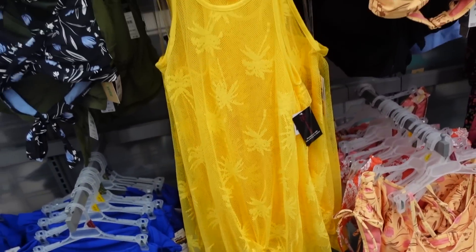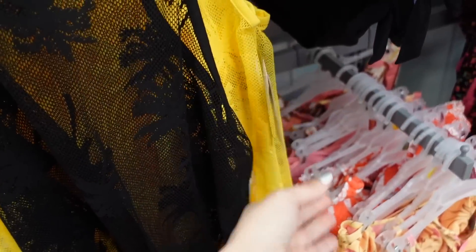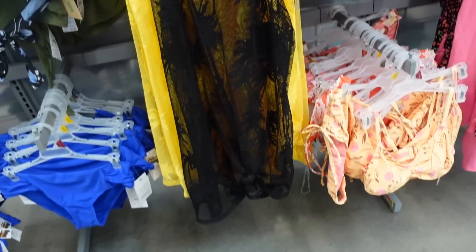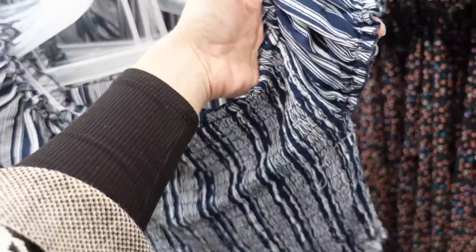New mesh bathing suit cover-ups from No Boundaries — thin straps, squared neckline, palm leaves cut-out in a net style, same through the back. Comes in black and yellow, and they're $18.98.